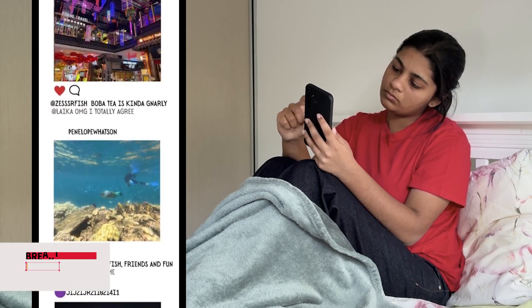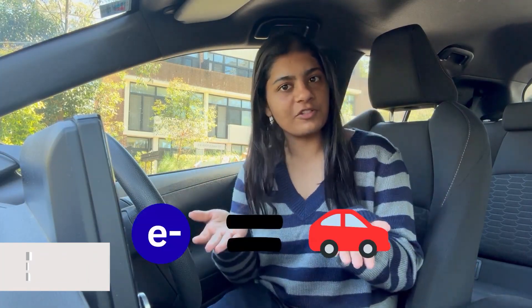You know when you doom scroll for so long that your phone starts to heat up? This is because our phone circuits have electrical resistance. Let's imagine cars as electrons.